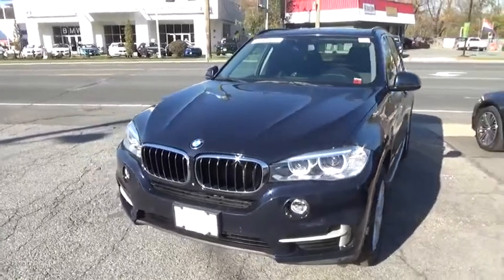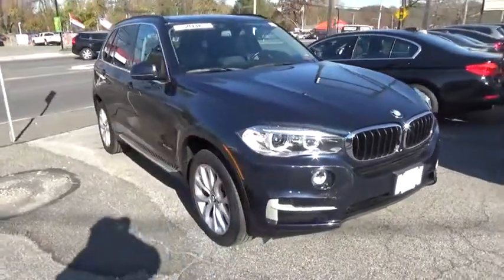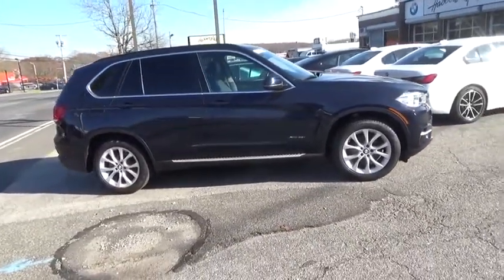We are pleased to show you the 2016 BMW X5. The BMW X5 is an award-winning performance, space, and efficiency vehicle. This vehicle has less than 40,000 miles. Here are some of this vehicle's great options.